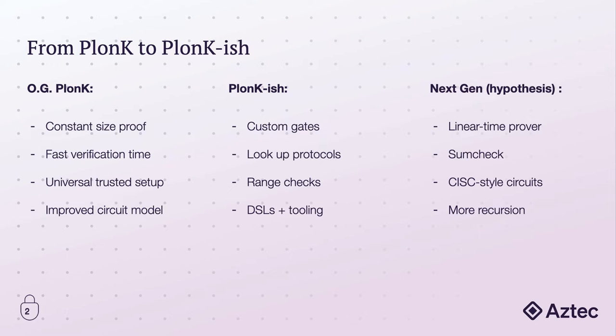Unfortunately, there's only so much we can do, and we're still faced with the same roadblocks like the FFTs, which mean that the proving time is going to be lower bounded by n log n. So you may wonder, what's next for Plonk?